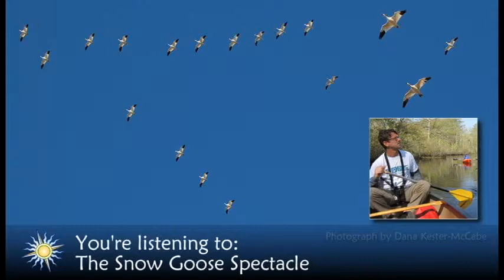Tundra swans also migrate to Delmarva in the winter and can be found feeding in marshes and fields. Tundra swans are much larger than snow geese, with longer necks and wings without black wingtips. Tundra swans also have dark bills and feet, unlike the pink bill and feet of the snow goose.